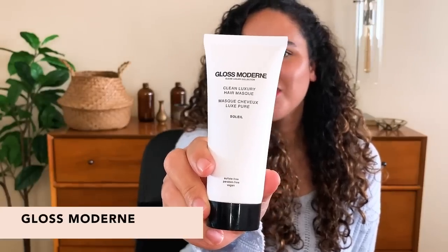First up we have the Gloss Modern Clean Luxury Hair Mask. This is a deep conditioning hair mask that's going to hydrate your hair while preserving your hair color. It's also great for extending keratin and other treatments. This is super concentrated so a little goes a long way, and it's formulated without any fillers or bulking agents. It's great for all hair types, controls frizz, and adds shine.